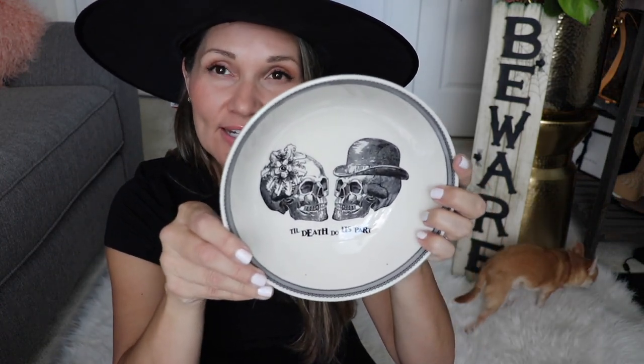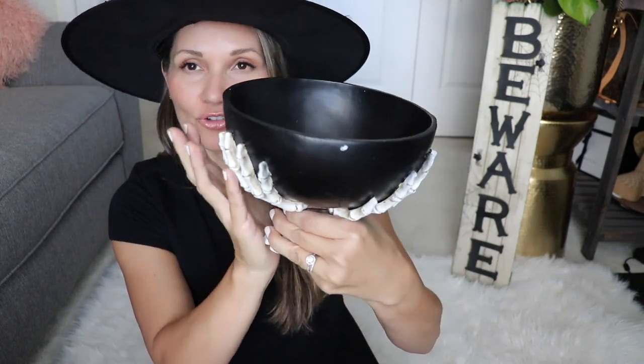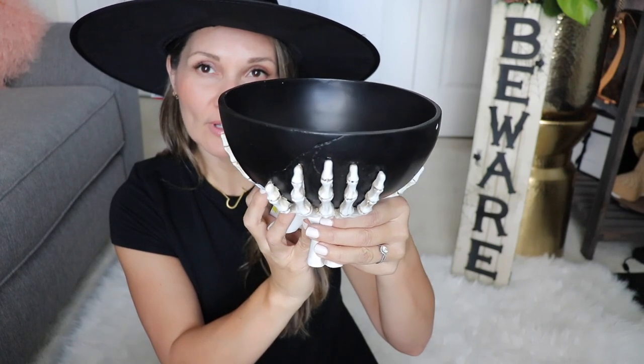The next thing is this little bowl. The plates I mentioned originally would go with this bowl a little more, so I might return this bowl or just use it as a candy dish — it was only $3.99. The next item is this candy dish at $12.99. It's a black candy dish with skulls holding it up, and I think it's super cute.